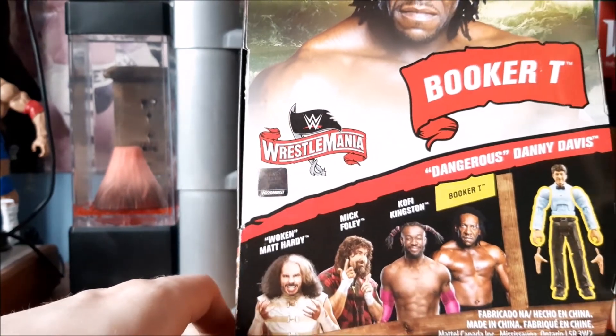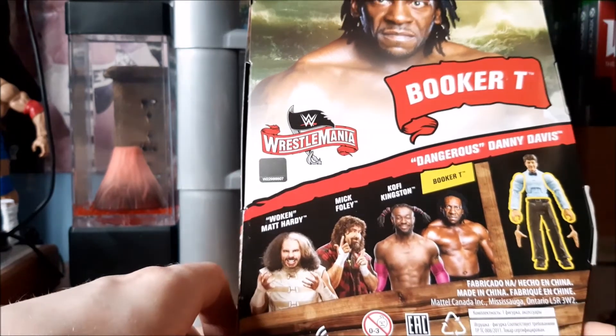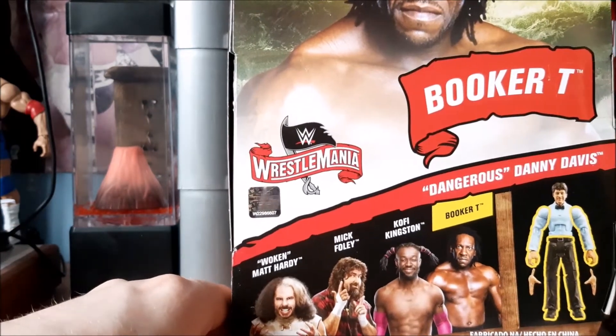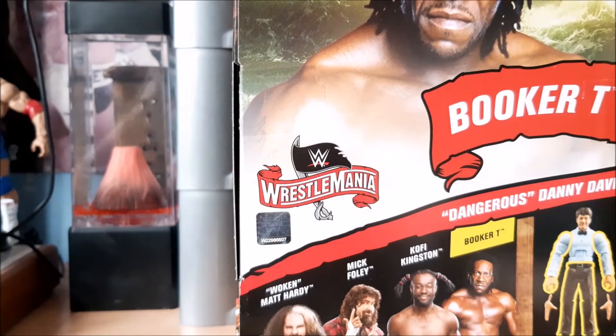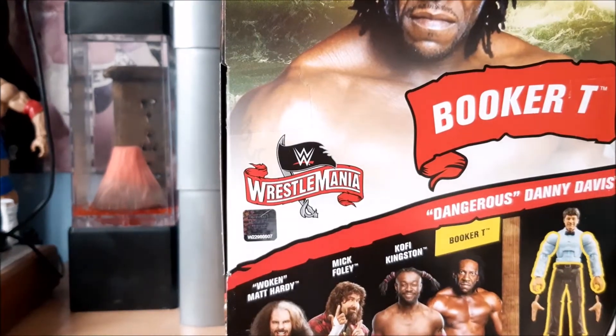They've all had Wrestlemania matches. Kofi makes sense I guess because he's the most recent Wrestlemania champ. Walking Matt Hardy is probably the weirdest one — it's just a weird assortment.